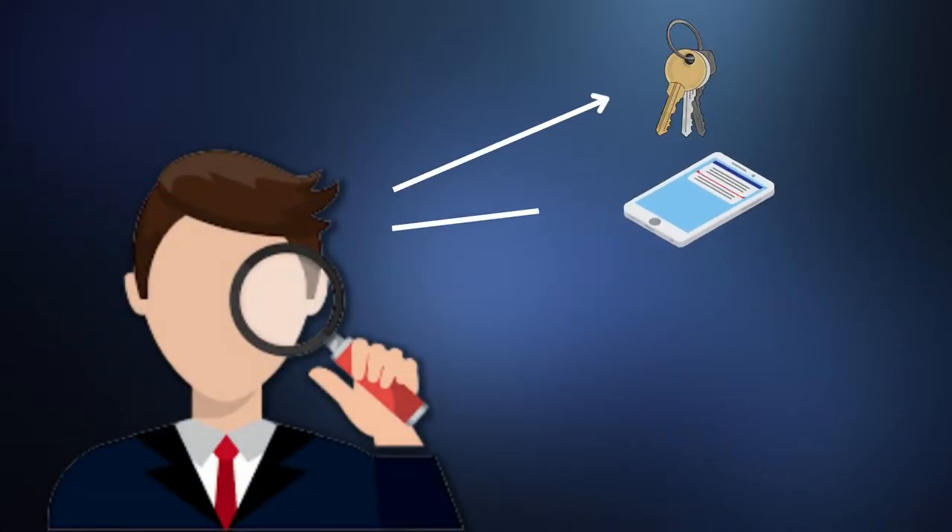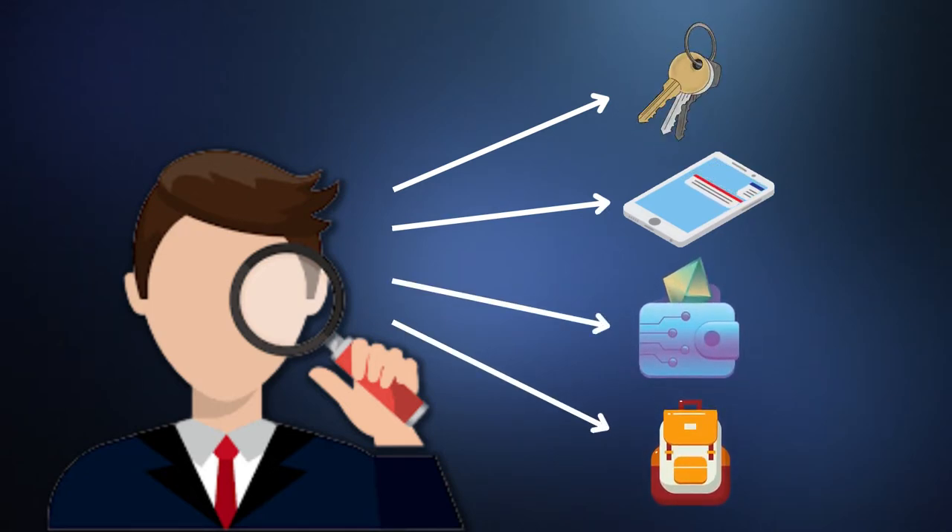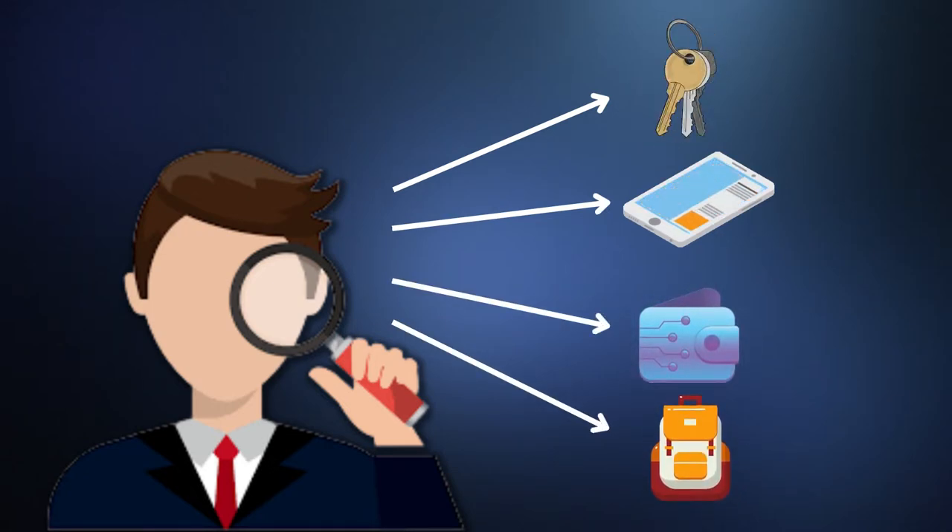It could have been your keys, your mobile phone, your wallet, or that bag that mysteriously disappeared from the closet the moment you were about to head out.